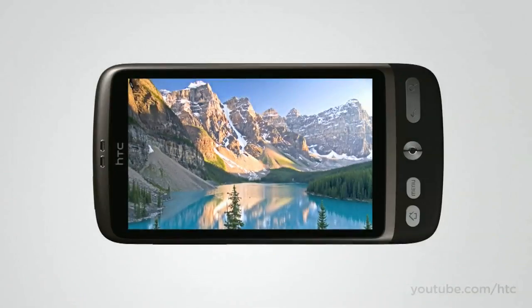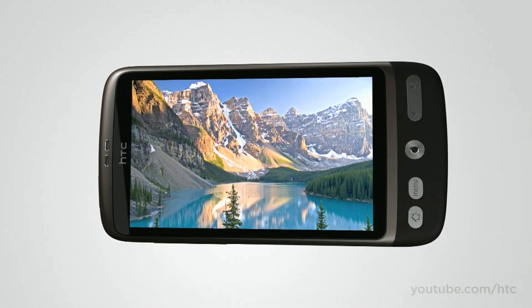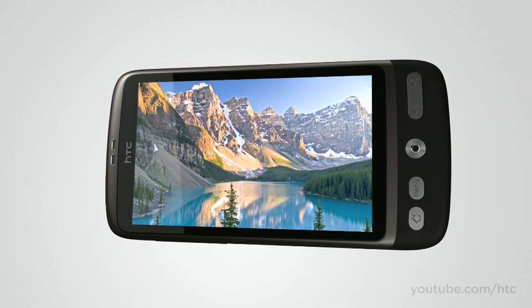The first thing you'll notice is the screen. It's an AMOLED display, so the colors are crisp and rich. And it's 3.7 inches wide.